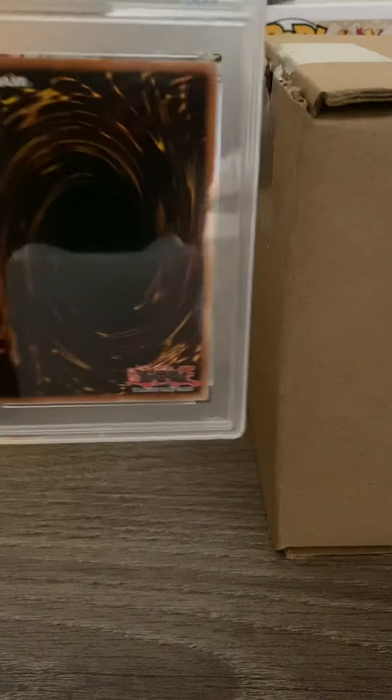We got the Blue Eyes Ultimate Dragon. It is a limited edition — it came back at an 8, that's tough. All right, let's open up the big box. Yeah, it's only 20 cards I believe.